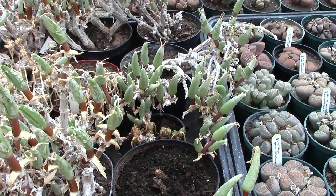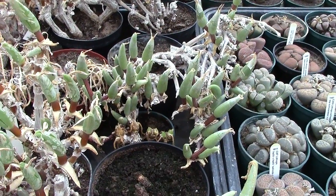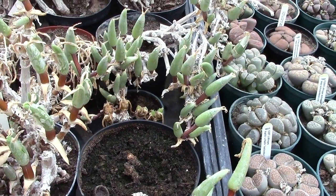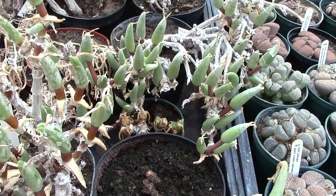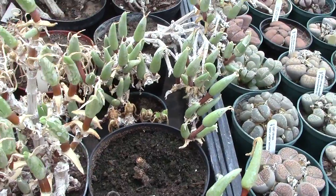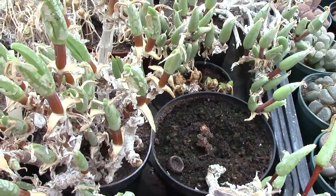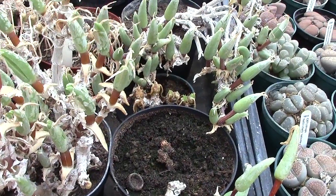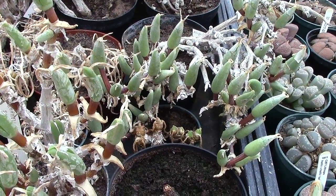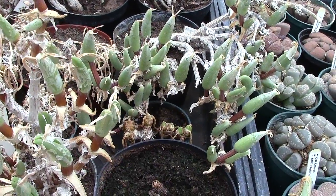Hi everyone, this is a progress video into the growing of mitrophyllums or conophyllums. The time now is August 7th and these plants have had their first drink and the leaves are plumping up, ready to fork or make the typical mitre shape.